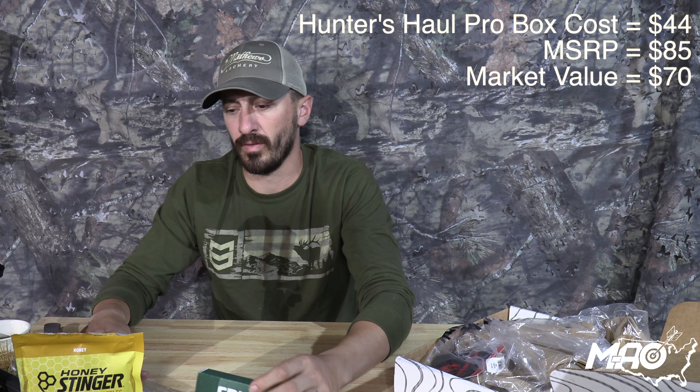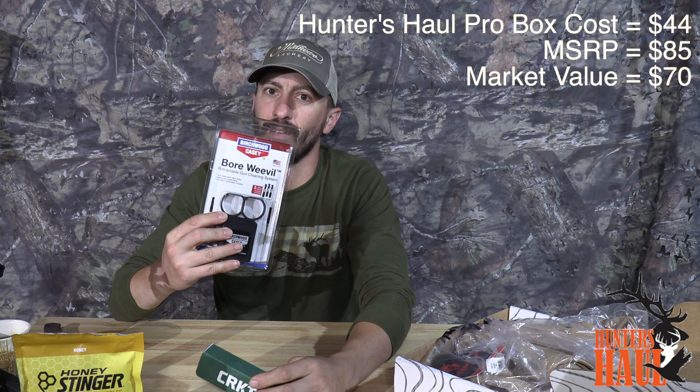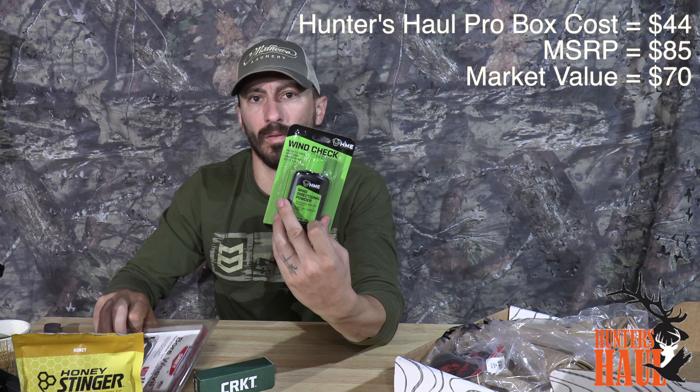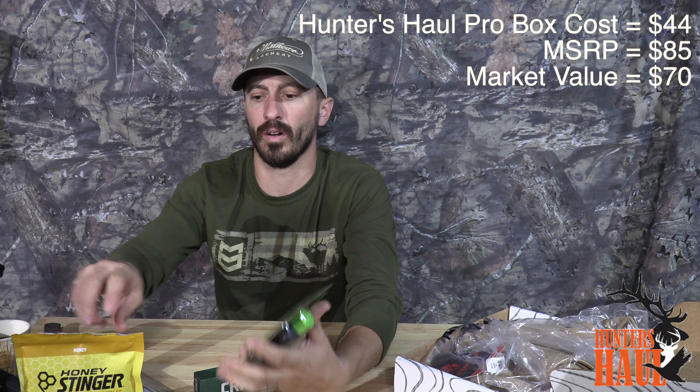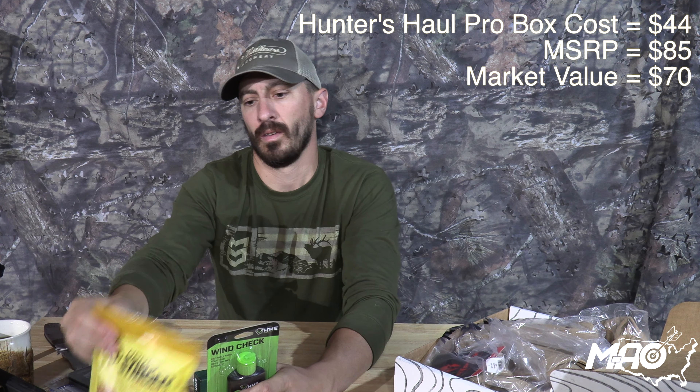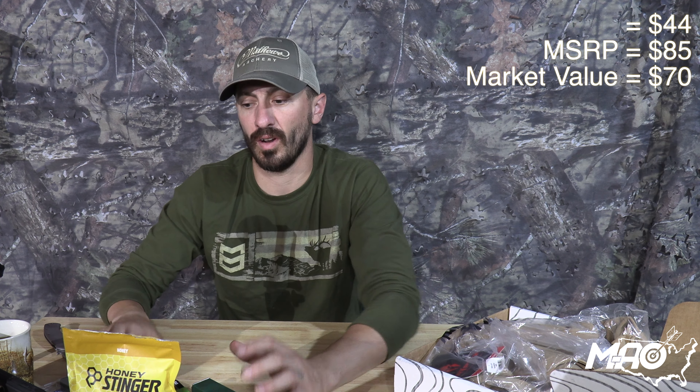That pro box is a heck of a deal. It's a really great knife, an interesting bore cleaning tool in the Bore Weevil, always-useful wind indicator, and decent treats in the Honey Stinger waffles. You paid $44 and can go buy that stuff for $70 at cheapest - MSRP is $85. That's just an incredible little box.